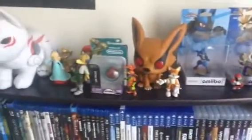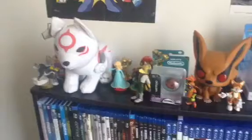Now as you can see here, I am overstocked with games, movies, merchandise, and action figures.